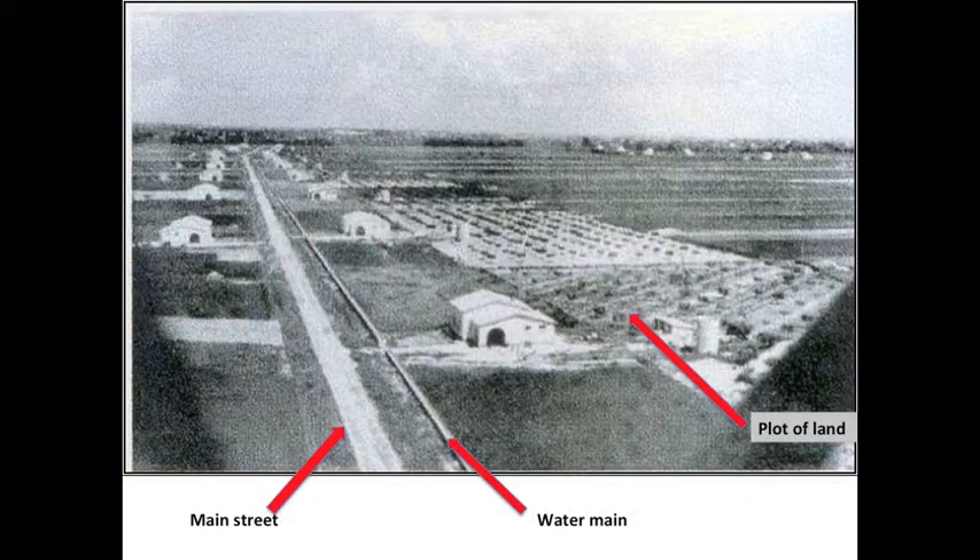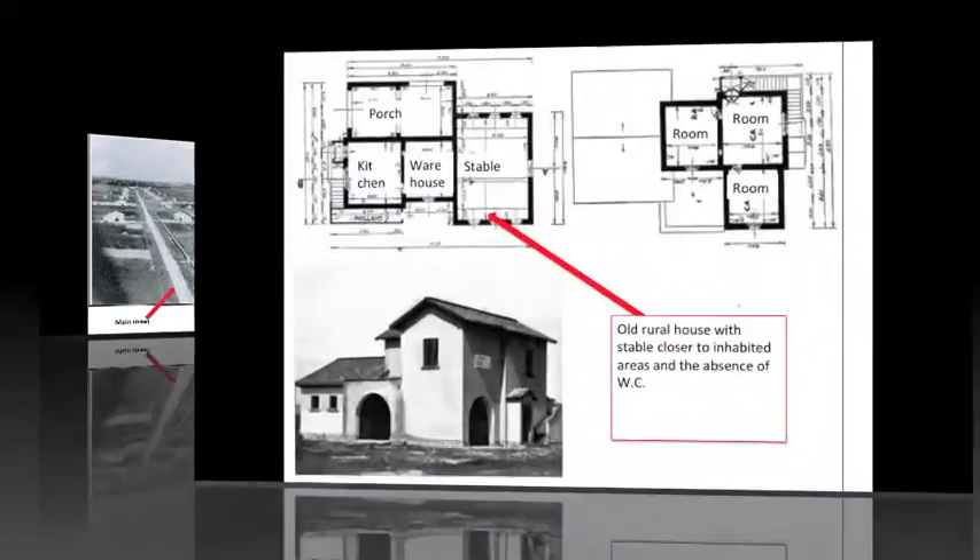Later, thanks to the land reform, there was a better distribution of plots, thus eliminating the old unproductive areas of Latifundia. At the same time, roads, rural water mains, and agro-industries were built.